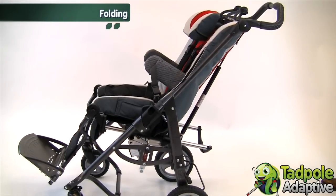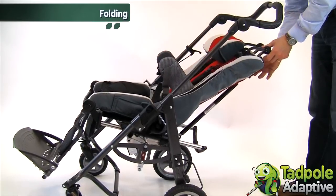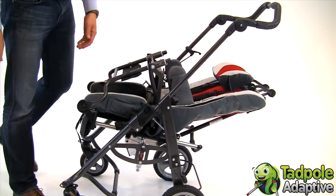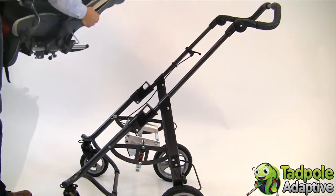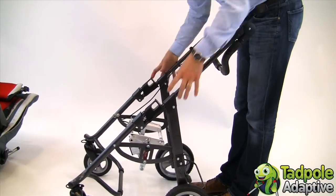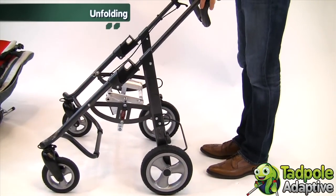Tavo Twist can be folded with or without the seat on. We recommend folding it with the seat removed. First, lower the back using the recline. Raise the footrest up and fold it forward into its smallest position. Click the small black lever to the side, tilting the seat back and lifting off. Standing behind the chassis, lower the pushing bar, reach forward, lift the safety latches, and fold under. To unfold the Tavo Twist, reach down, lift the pushing bar, and click forward and up.